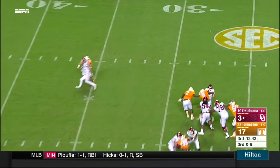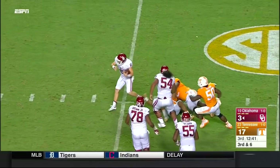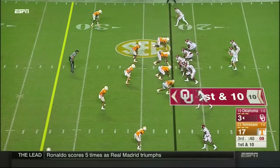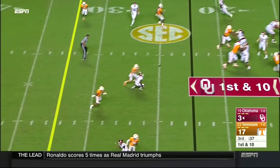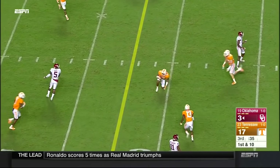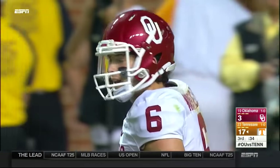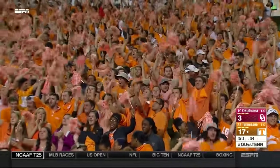Mayfield flushed out of the pocket — he's not going to make it out. Oh, he got away but tripped up anyway. Barnett had a hold of him. Thrown right to Todd Kelly — second interception of the night, both by Kelly. Tennessee's got it back.